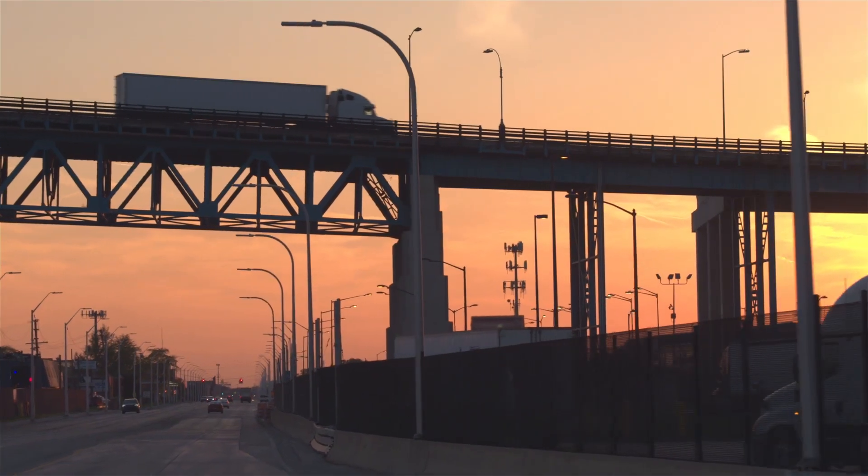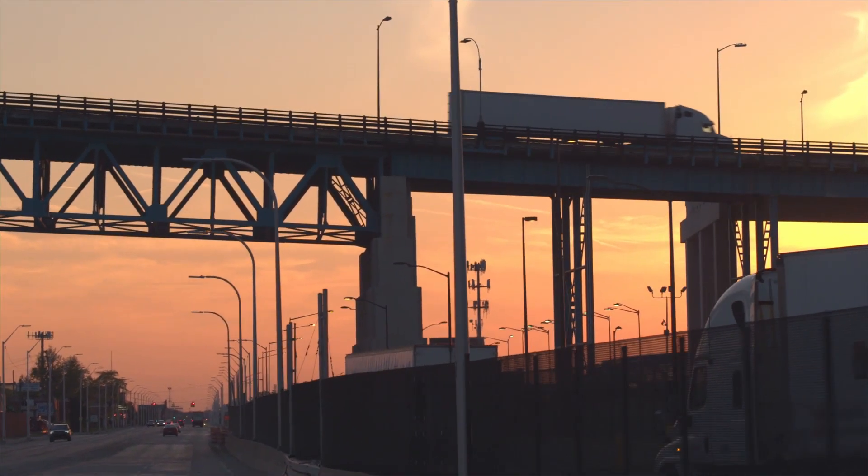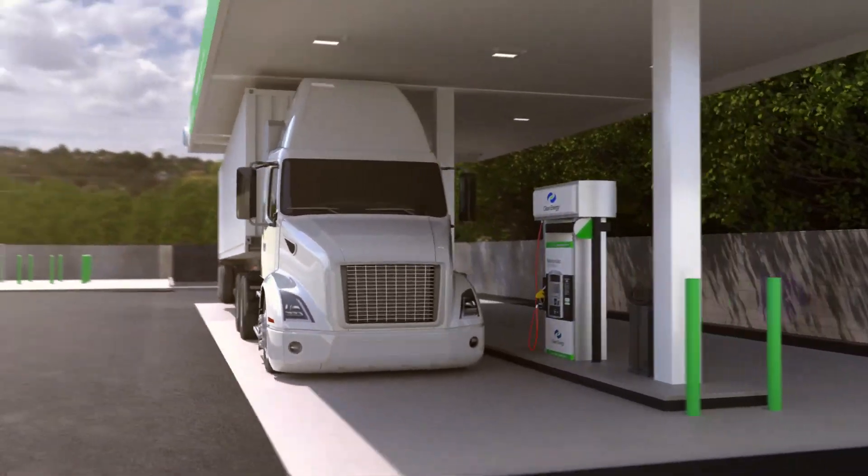America's economy runs on 18 wheels, and America's 18-wheelers belong in the fast lane to the future, running on clean, abundant, renewable natural gas.